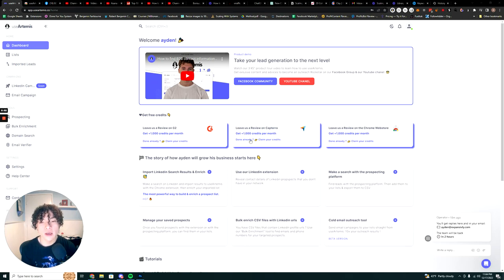Hey everyone, Aiden here. In today's video I'm going to be showing you guys how you can use UseArtemis to prospect B2B leads for your B2B agency. UseArtemis is currently on AppSumo for a lifetime deal.